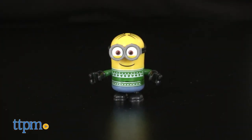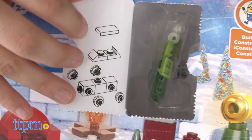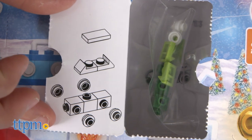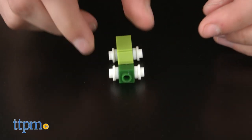The Minion toys are articulated at the shoulders to be posed for whatever mayhem they may be facing. This Advent calendar is great for ages 5 and up; however, Minions fans of all ages will love the surprise toy each day brings.